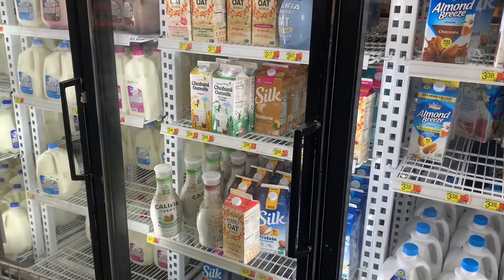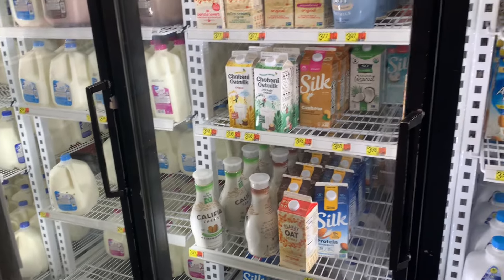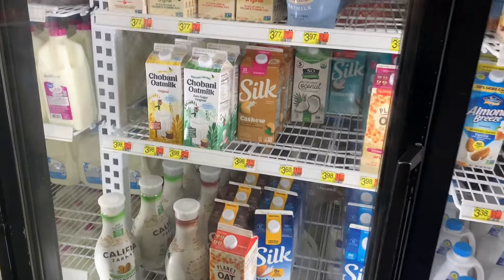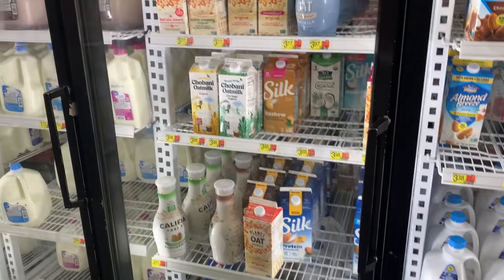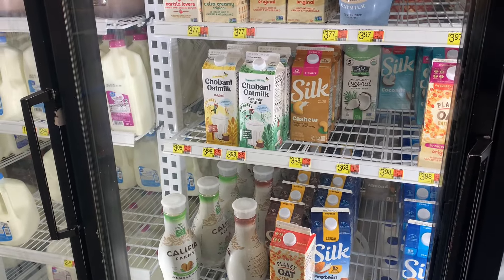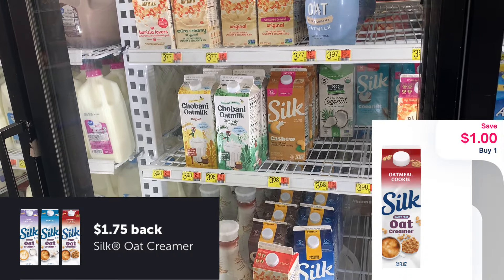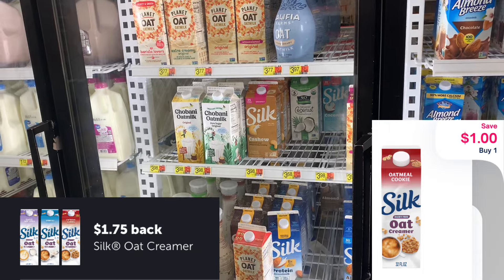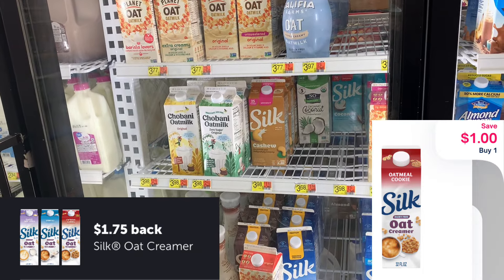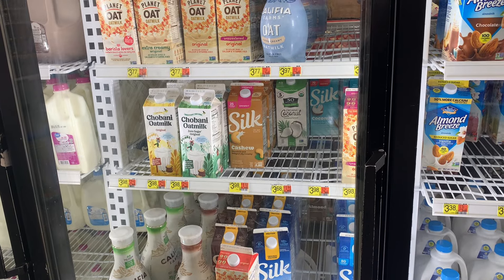My store doesn't have the Silk Oat Creamer I wanted to try — I heard great things about it. But anyway, the Silk Oat Creamer is priced at $4.58. Submit to Ibotta for $1.75, then submit to Shopmium for an additional $1, making it just $1.83. I think that's awesome for some oat creamer — let me know in the comments if you've tried it!